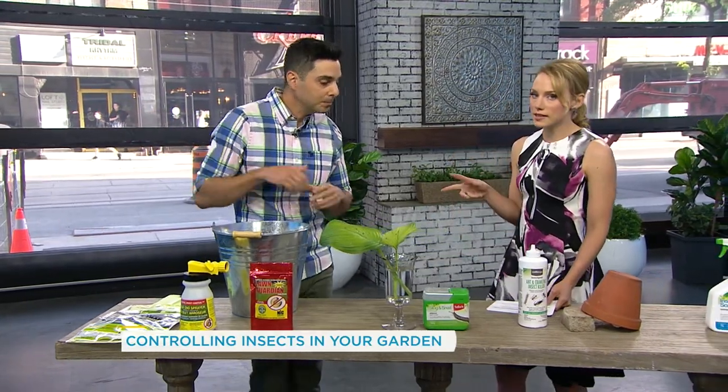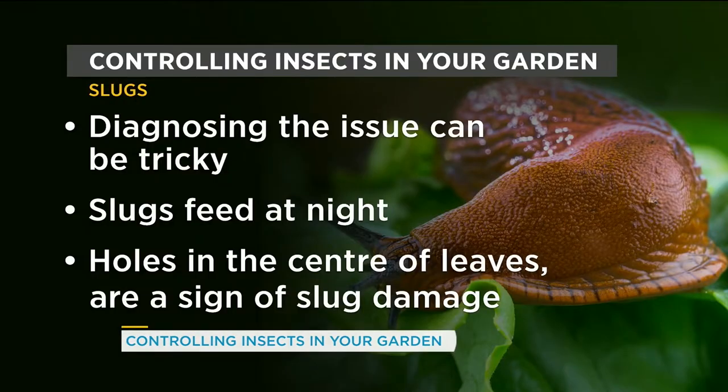Next we have slugs. Slugs can be a problem — they're a little bit harder to diagnose. Most gardeners, when they have a slug problem, they don't know it because slugs are nocturnal. They come out to eat at night. So how do you know you have a slug problem?